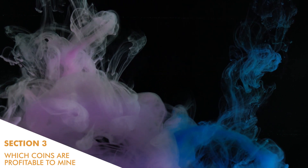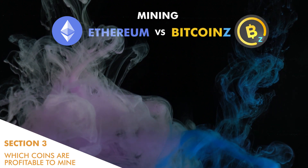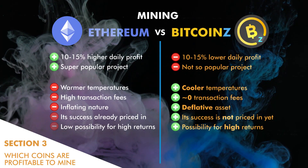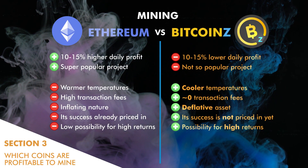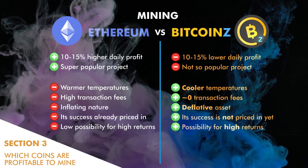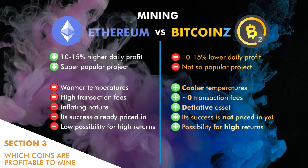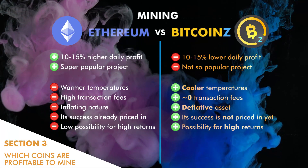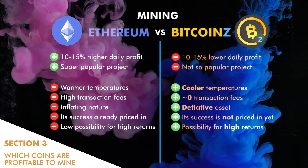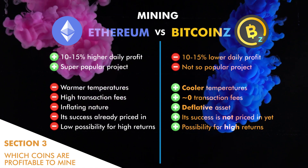Mining Ethereum has a 10 to 15 percent higher daily profit than Bitcoin-Z, and Ethereum is a super popular project. However, this fact is not always a positive, because the market has already priced in the success of the Ethereum blockchain, so the Ethereum price is at a very high level right now. On the other hand, mining Bitcoin-Z gives much cooler temperatures — between 5 and 6 degrees Celsius lower — because the ZHash algorithm is more GPU memory friendly than Ethash. Another positive point for Bitcoin-Z is that it has almost zero transaction fees, so the miner saves a lot of their profits, in contrast with Ethereum which has high transaction fees.